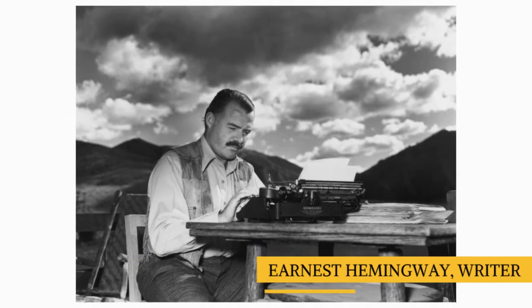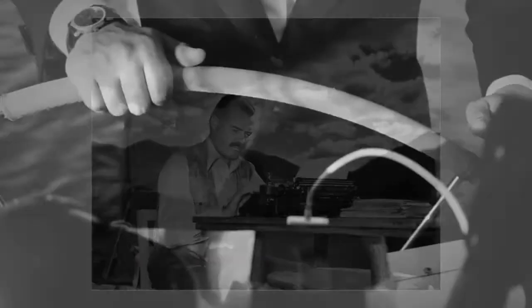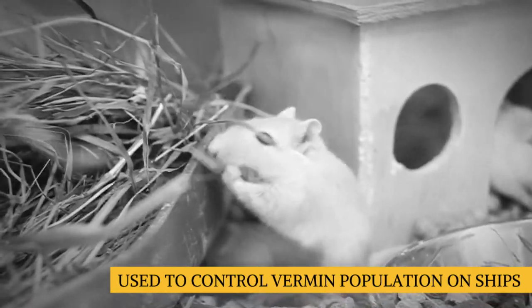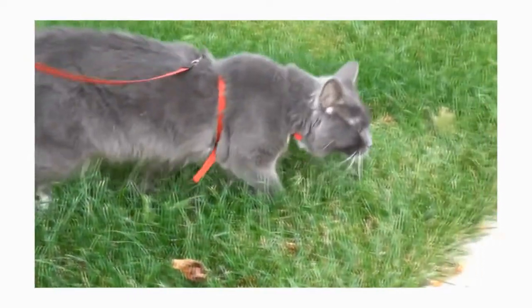Sometimes referred to as Hemingway cats, due to Ernest Hemingway's love of the breed, the American Polydactyl was highly valued amongst sailors for its unparalleled hunting and climbing capabilities — being able to flush out rodents and thus control the vermin population aboard ships, protecting valuable cargo from sabotage.